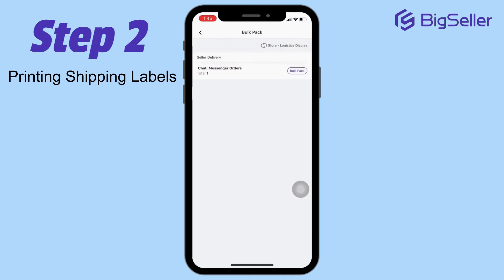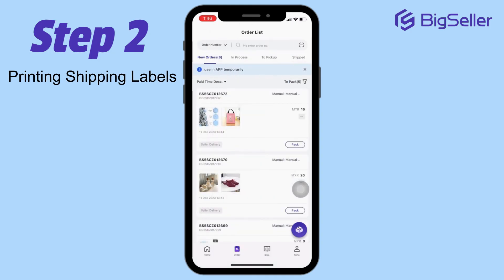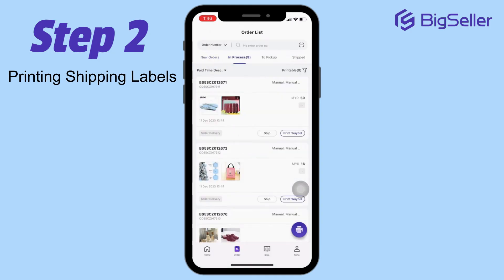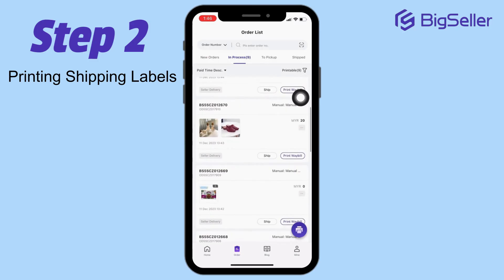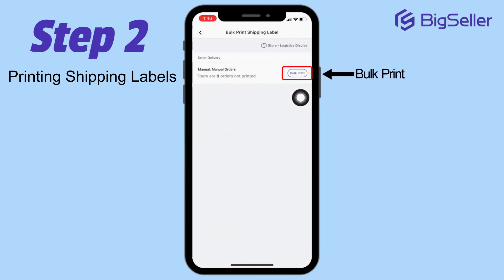Step 2: Printing Shipping Labels. Now that your orders are packed, it's time to generate shipping labels. You can click on each order to print individual labels. For an even quicker process, use the bulk print feature.